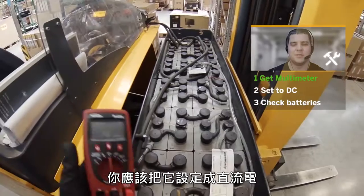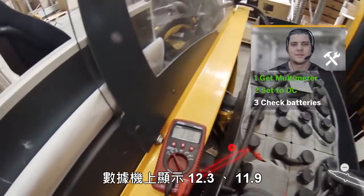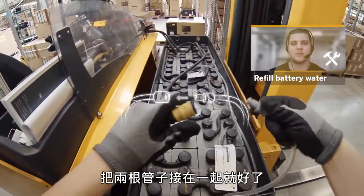Hey, how are you doing? Be sure to set it to DC. What's the voltage? Reading 12.3, 11.9. Just put both tubes together and you should be fine.